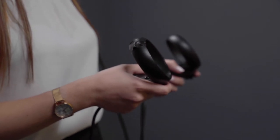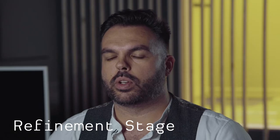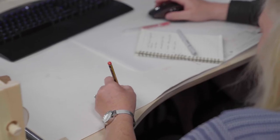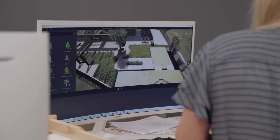Once you've had a chance to experience the design, we enter the refinement stage. This is where we really start to sharpen up the design and offer you a way through to a pre-application consultation with either the council or anybody else that may be involved or needs consulting with, prior to going in for the planning application.